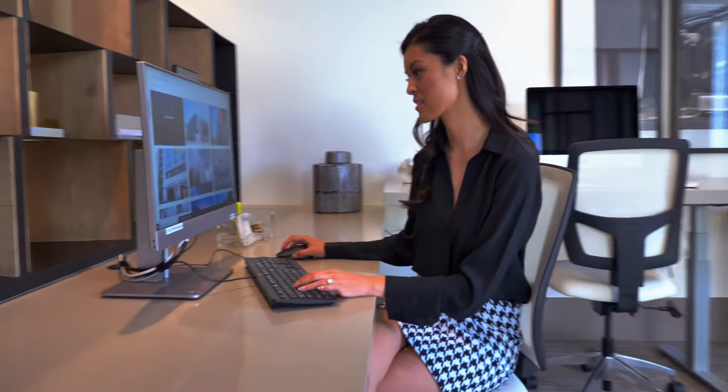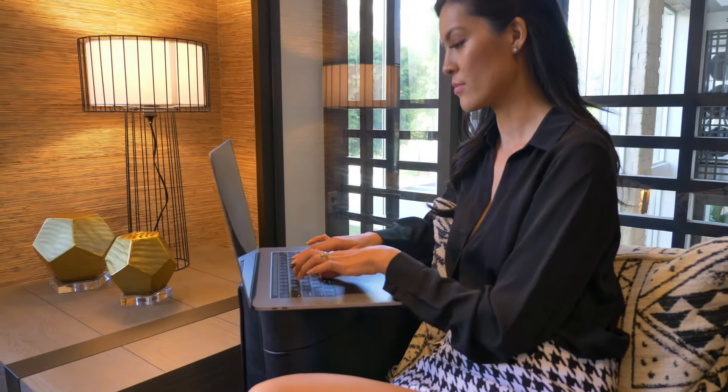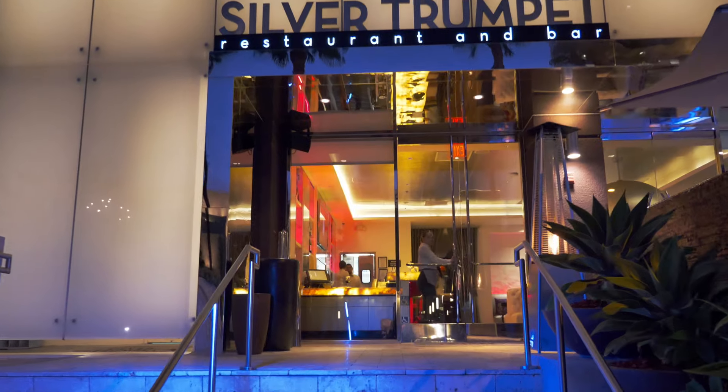There also is a business center on the mezzanine level. You can enjoy complimentary printing services there, hold meetings, and there are a couple of different conference rooms. It's a wonderful place to enjoy an extension of your living space and take full advantage of the 580 Anton experience.